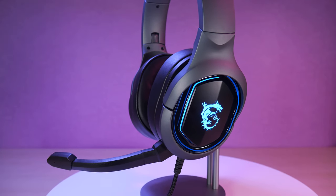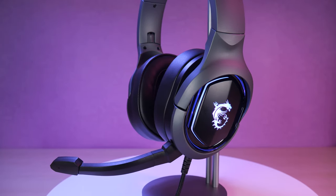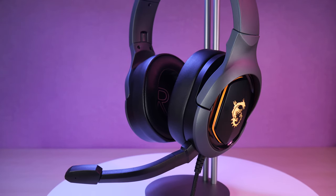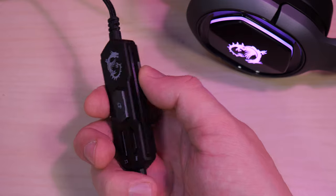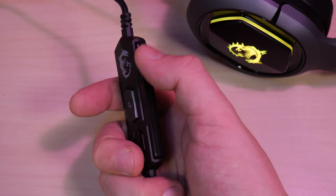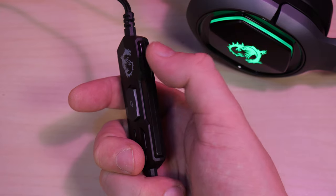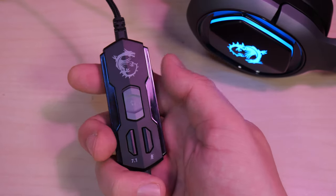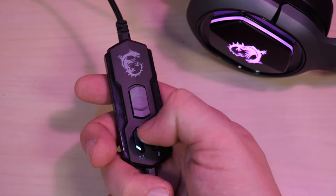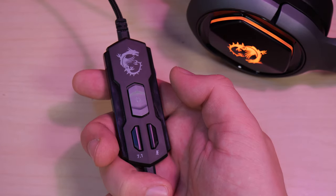The mic has a rated sensitivity of minus 36 decibels plus or minus 3, with 2,200 ohm impedance and a response of 100 to 10,000 Hz. Next up, let's look at the inline controller. It's flat, kind of like a very thin short box cutter. The volume knob is very smooth and adjusts from off to quiet to very loud. Mic mute is beside the virtual 7.1 surround button, both of which light up with white LEDs when on.